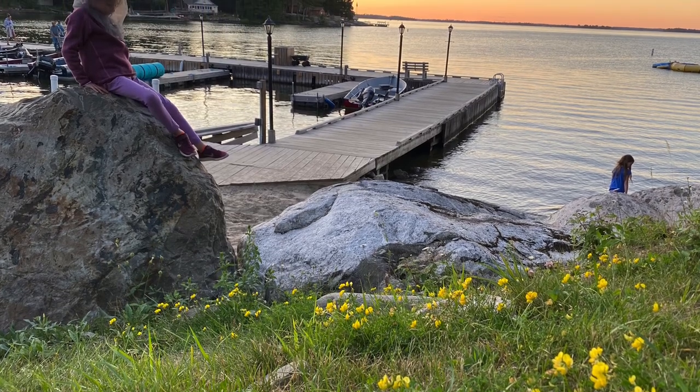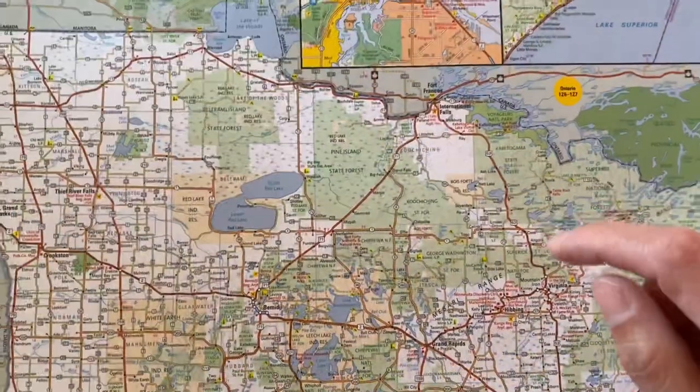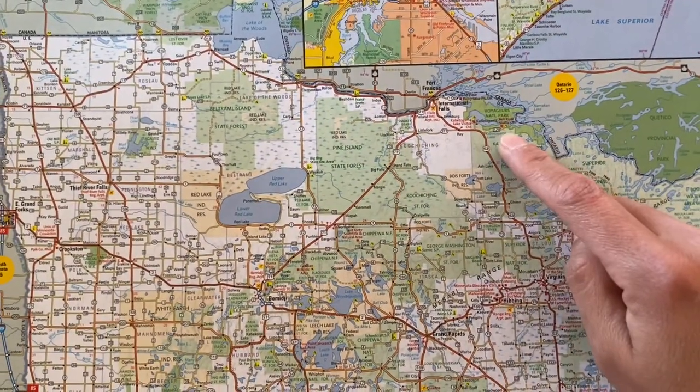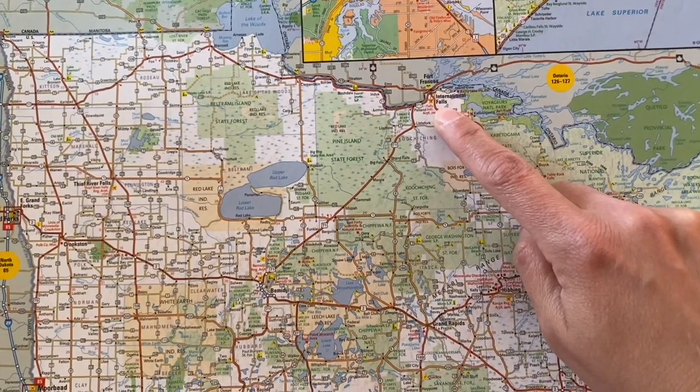This is a recap of our trip to Voyagers National Park with tips and highlights. Voyagers National Park is in the northern part of Minnesota, and the closest large city is International Falls.